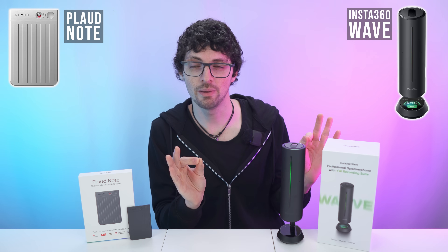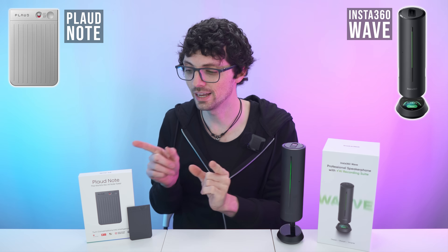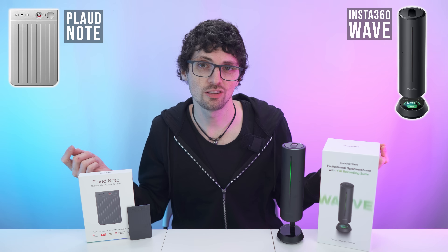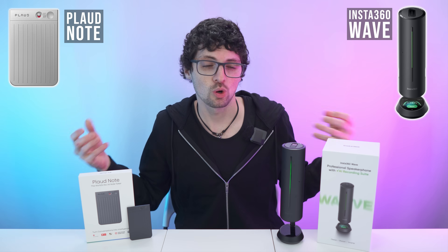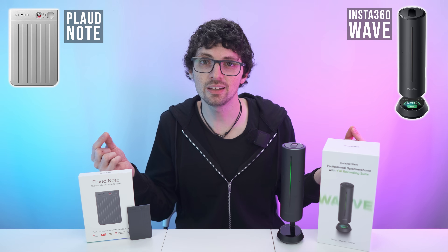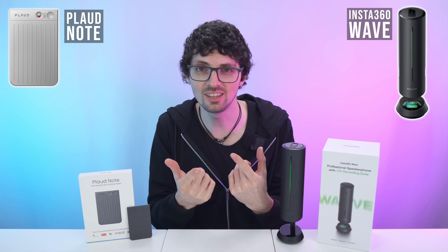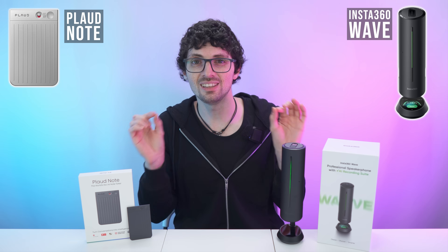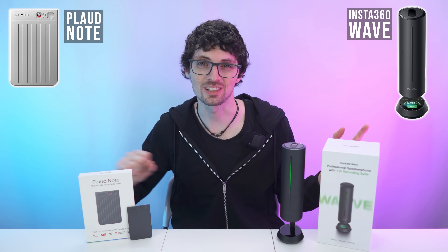Another noteworthy thing is simply the audio quality itself. Insta360 paid attention — they heard community feedback about notes and recorders struggling a lot with multi-voice or noisy scenarios where great AI features break down because the audio input is just really bad. Even as a human, you just wouldn't be able to understand any of it. Customers are demanding a worry-free, hassle-free solution that delivers great usable audio not only for AI, but also for content creation. Wave by Insta360 is designed to fix exactly that and take audio recording itself to a whole other level.